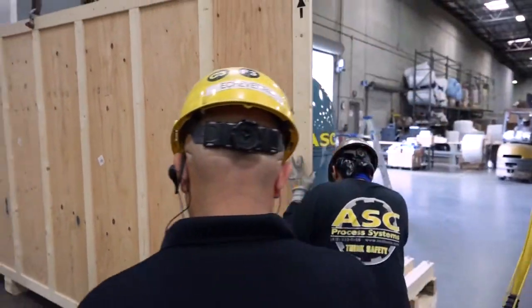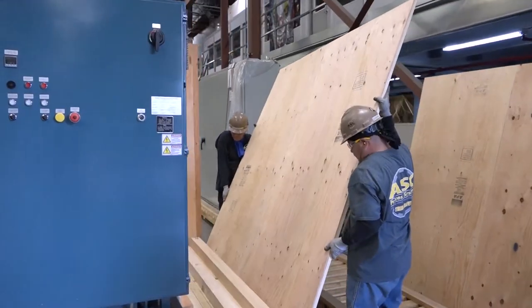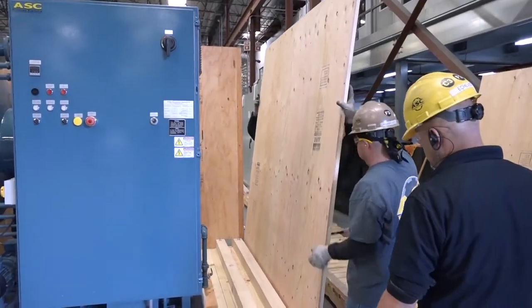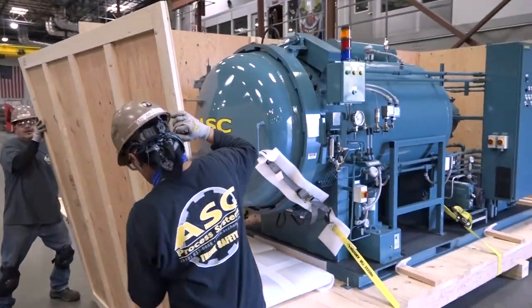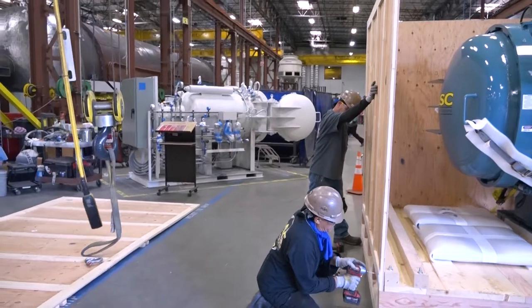We can also provide a crate for smaller autoclaves that will better protect your equipment than a wrap. However, it is a more expensive option since building and moving a large crate is a much more involved process than the wrap.